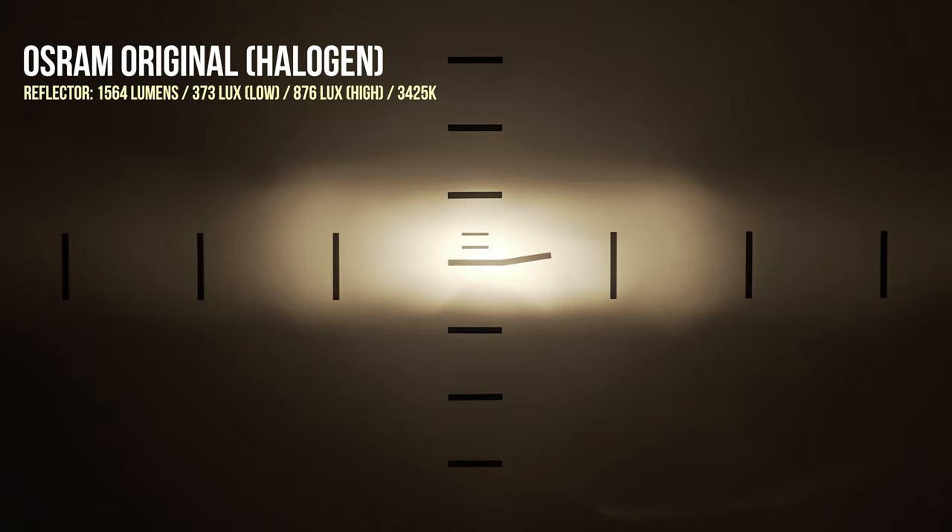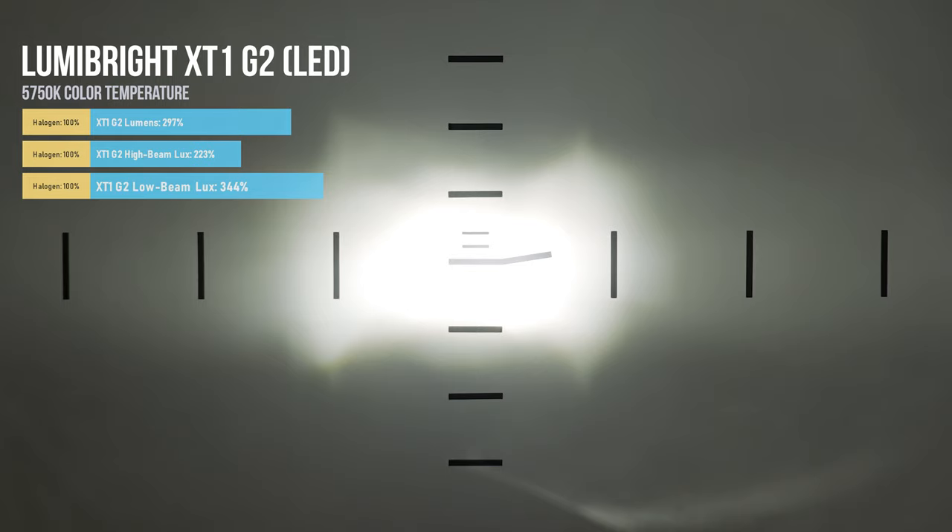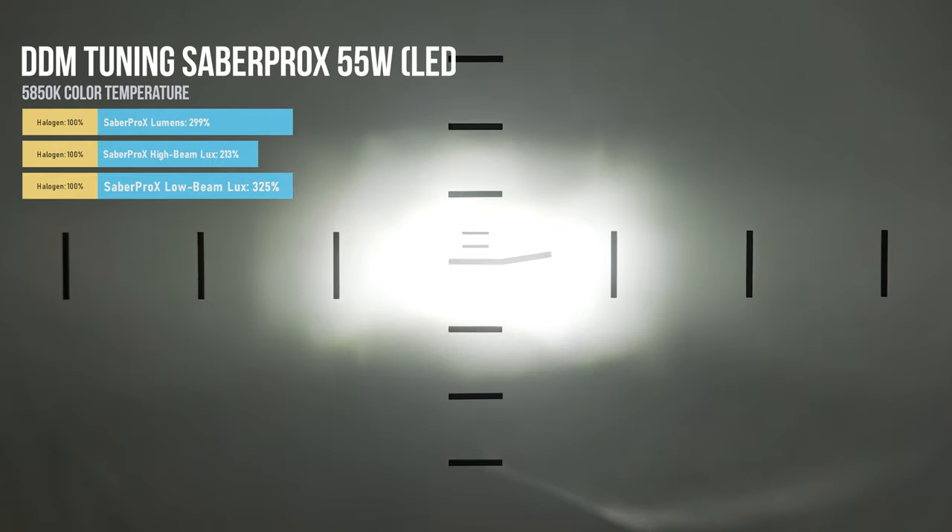When it comes to upgrading your high beams in a reflector, the results aren't nearly as great as a low beam, so if you're torn between the two, definitely go for your low beams first — that's your main running light. High beams are a higher wattage bulb at typically 65 watts versus 55 watts for low beams. When you move to LED in your high beam, you'll still see a great improvement — about two times the light output for better kits versus three to three and a half times for low beams. The top performing kits for high beams are again the Lumabright XT1 G2s and the DDM Sabre Pro X 55-watt, which performed just as well in the high beams as they did in the low beams.